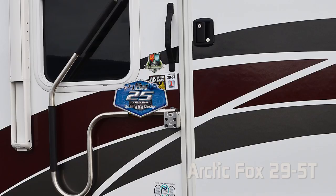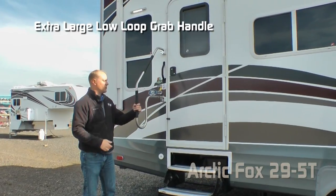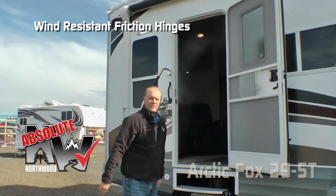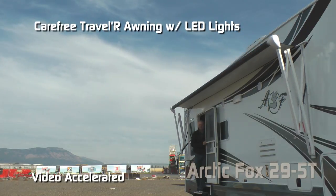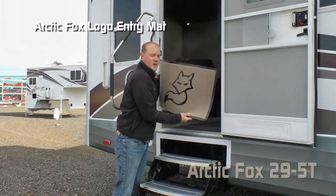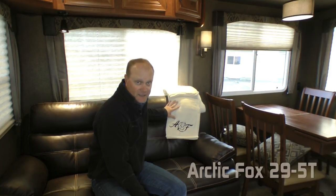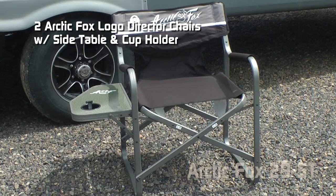Starting with all 2018 models, we here at Northwood are proud to commemorate our 25 years of quality by design. At the entry door you're going to love the extra large grab bar handle that allows you to grasp it all the way up and down. Another absolute Northwood feature is the friction hinge which renders your entry door wind resistant. Carefree Traveler 12 volt power awning with inset LED lighting. Personal touches include the welcome home right on the front steps, Arctic Fox embossed entry mat, Arctic Fox embossed magnetic dry erase board, Arctic Fox logo clock, Arctic Fox embroidered plush throw, and every Arctic Fox comes standard with two Arctic Fox logo director's chairs featuring a side table and cup holder.